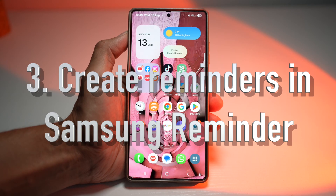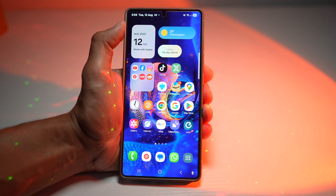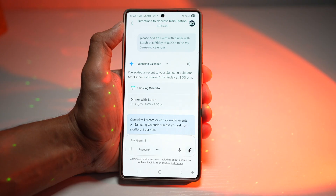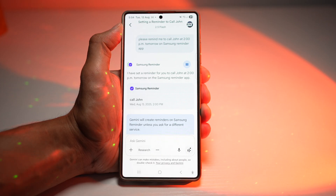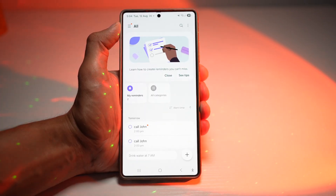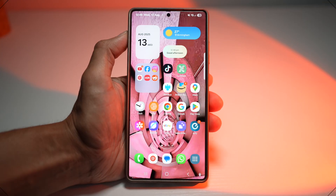The third feature is where you can add reminders to the Samsung Reminder app. With Gemini, you can create a reminder with the exact time you requested. We'll open Gemini and ask: 'Please remind me to call John at 2pm tomorrow on Samsung Reminder app.' Tapping on Samsung Reminder shows that reminder was created. You get timely notifications so you don't forget important calls, errands, or deadlines — making sure nothing slips through the cracks.